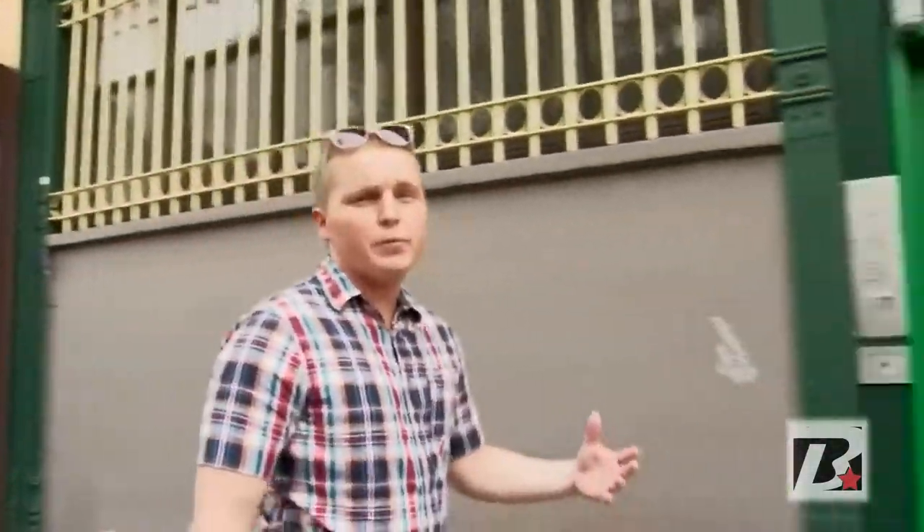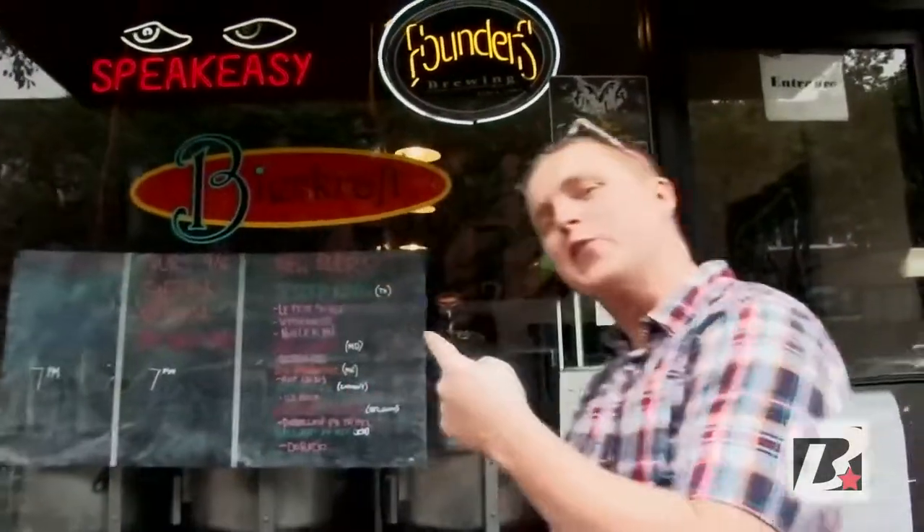So I'm in the Park Slope area of Brooklyn to check out a joint that's known for their sandwiches and their beer. This is BeerCraft.